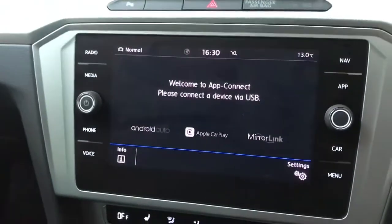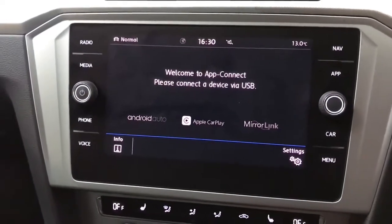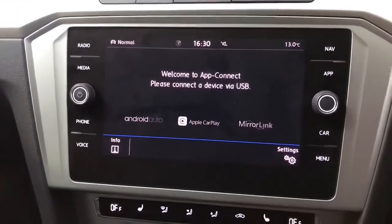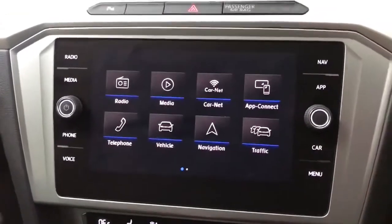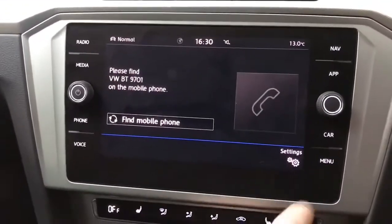You can also use the USB for app connect — we've got Android Auto, Apple CarPlay and Mirror Link so you can have your own phone screen displayed in the car. If you prefer just to have calls and music coming through, you can do that via Bluetooth for hands-free calling and Bluetooth music streaming.